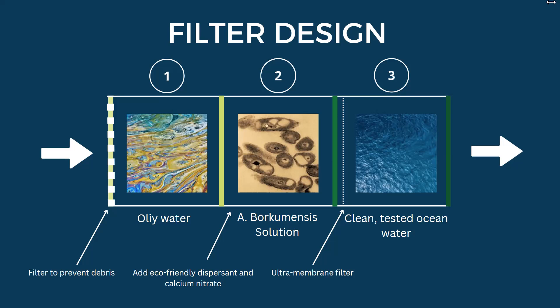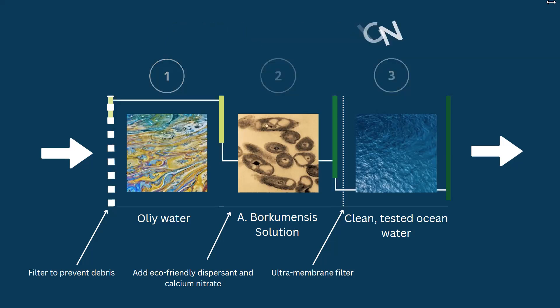Once the water has been cleaned, it will flow through an altered filtration membrane into the third compartment. This filter allows water to pass through but keeps bacteria in the second compartment. The third compartment holds the water to be tested before it is sent back out into the ocean.